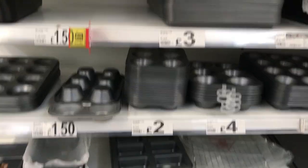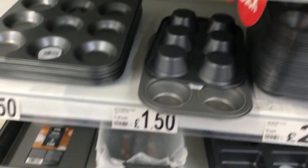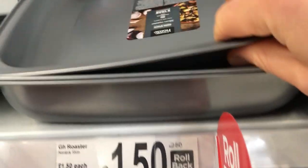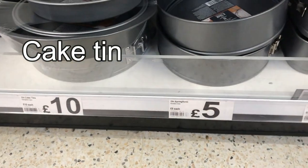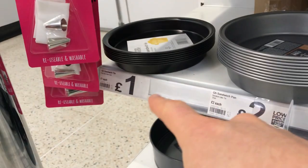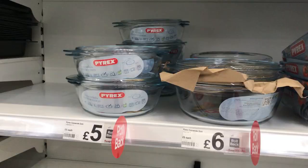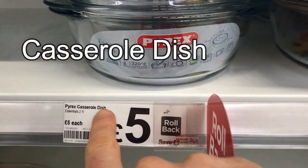That one's £1.50, four quid, three pound fifty, three quid, there's one down there for two quid. Here we've got various kinds of oven trays. We would describe these as either a roasting tin or an oven tray. We've got some for making cakes, a normal roasting tin for roasting a joint of meat, and cake tins for baking cakes. That one's a fiver, that one's a tenner, as cheap as a quid for a small sandwich tin. These glass dishes are called casserole dishes — that one's a fiver, some are quite dear at a tenner, that one's 14 quid — Pyrex dish.